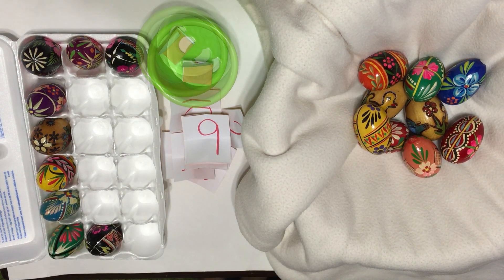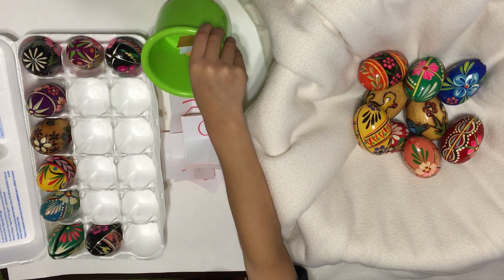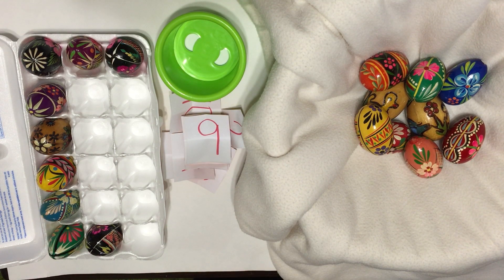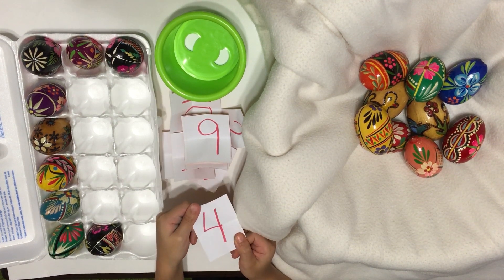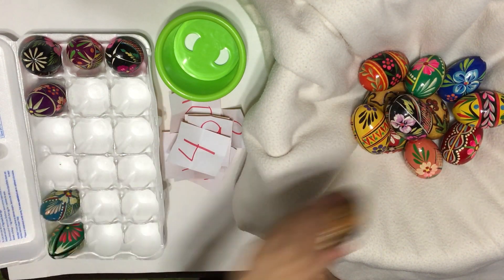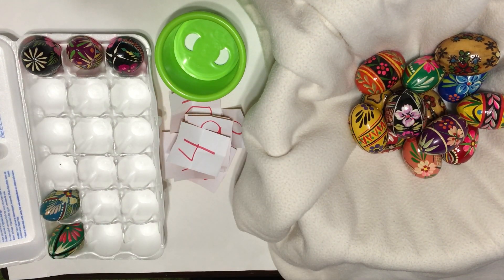Nine eggs. Let's see. Oh, it's one more. Let's see what I'm trying. It's number four. One, two, three, four. Yay. Four eggs.